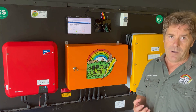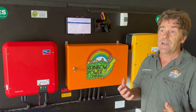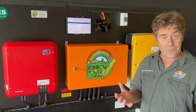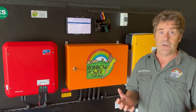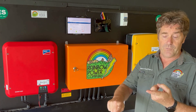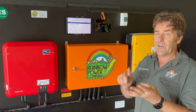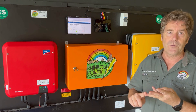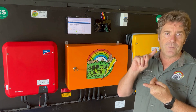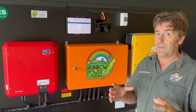One of the things I do at Rainbow Power Company is help people get the systems that are going to be suitable for them — we're designing systems around their needs. People's needs can be different. Some people don't need a lot of electricity; they might have some basic appliances like a fridge and freezer, lights, water pumps to pressurise the house, entertainment like TVs and computers, and maybe microwaves. Systems like that don't have to be very big — there's not a lot of power required.